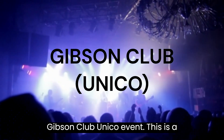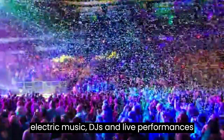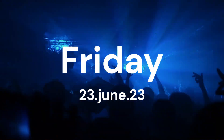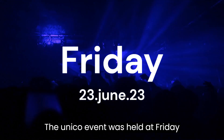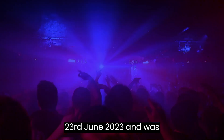While in Frankfurt, we attended the Gibson Club Unico Event. This is a nightclub and concert venue that showcases electronic music, DJs, and live performances by local and international artists. The Unico Event was held on Friday, 23rd June 2023, and was a lot of fun.